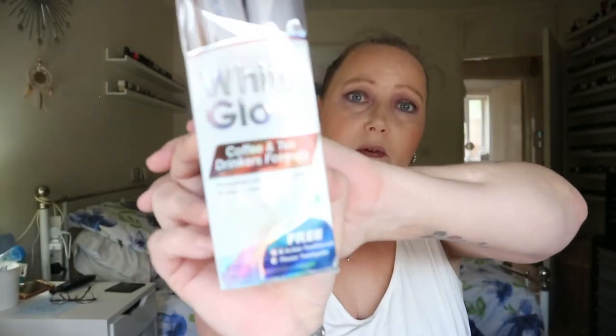Then I needed some more toothpaste - well, I didn't really, I've got about four - but I wanted the coffee and tea drinkers formula, so I got one. It came with a new toothbrush and it was on two for something, and it's Colgate so it's decent. Whether or not you've noticed in videos, I'm not on the curly girl method - I just wash my hair as normal and my hair is curly as you've seen in previous videos.